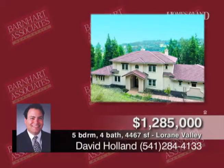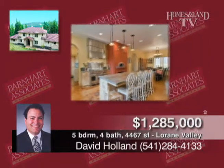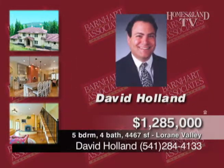David Holland presents this stunning five-bedroom, four-bath Mediterranean-style home with high-end amenities galore. 4,467 square feet, 2005 tour home, 48-plus acres. The gourmet kitchen features a walk-in fridge, wine cellar, and wood-fired pizza oven. Great floor plan with top-quality materials throughout.